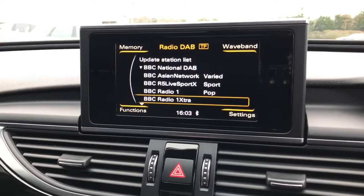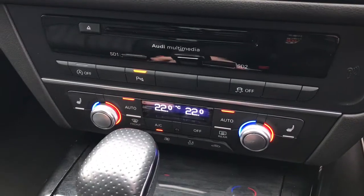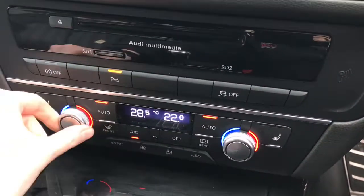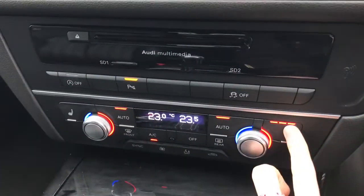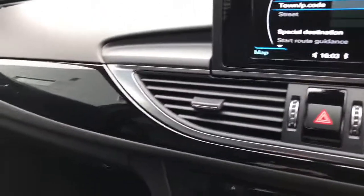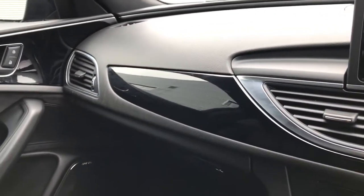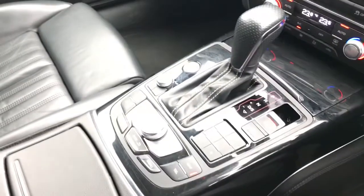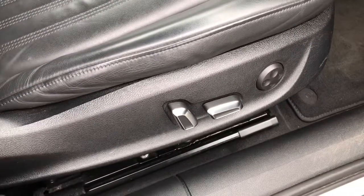This provides a multitude of different radio settings and channels right at the driver's fingertips. This model also features the four zone deluxe automatic climate control, meaning the driver, passenger and rear passengers can all select their different preferred temperatures, and the front seats are heated. The vehicle has the piano black inlays throughout the entire interior, which is also part of the black styling package. Here is the automatic gear shift lever, and the vehicle also features the front sport seats finished in Valcona leather with the S line embossed logo. The seats are fully electrically adjustable and the vehicle has the upgraded Bose surround sound system.